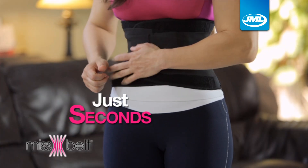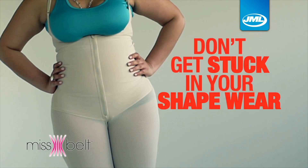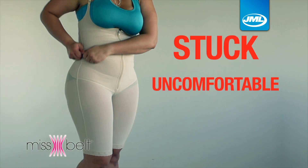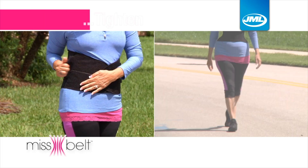In just seconds you can have a slimmer waist. My girlfriend told me about it but I never thought that it was going to be this good. Don't get stuck in your shapewear — other products compress your midsection but they are not adjustable, so you feel stuck and uncomfortable.